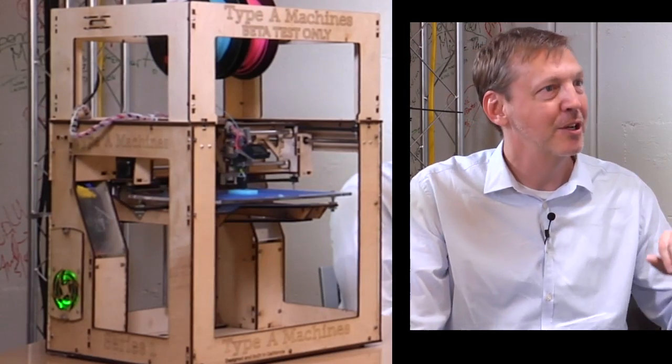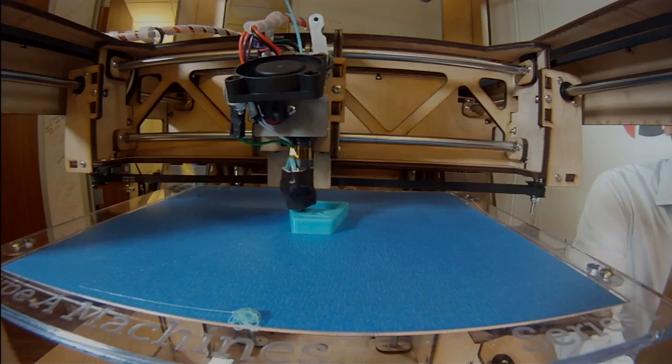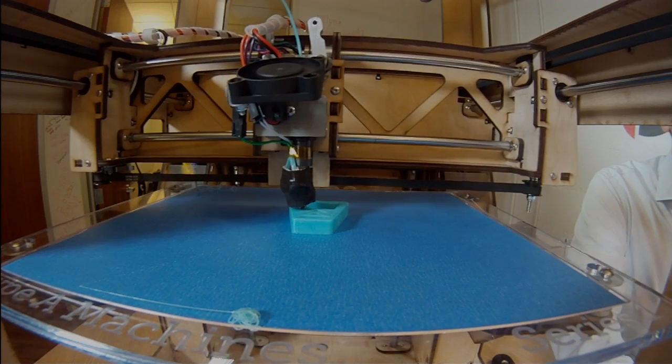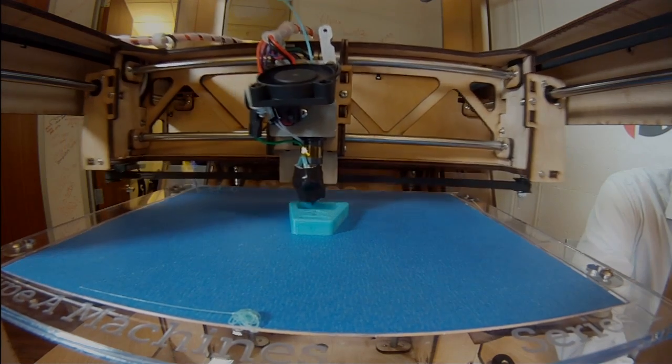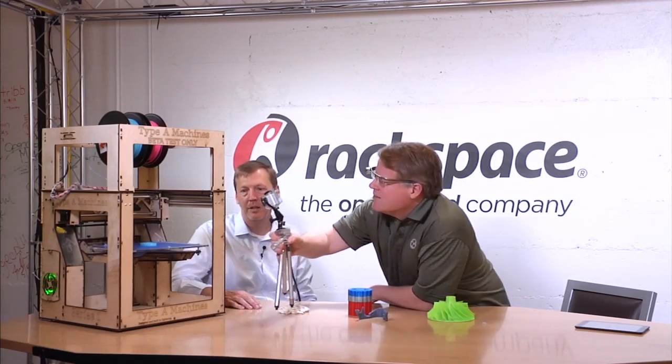Are you guys hiring? Hell yeah. We're looking for coders, industrial designers, and of course people that can work the assembly line.